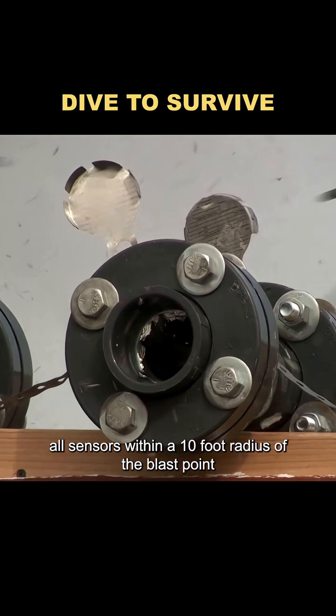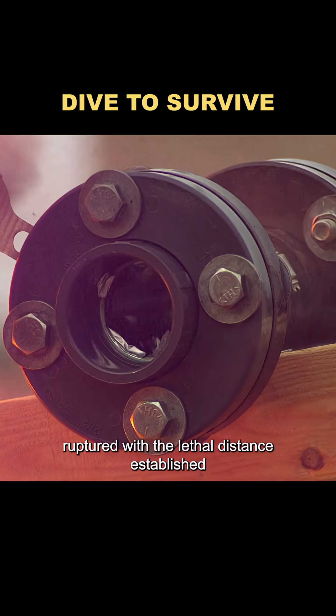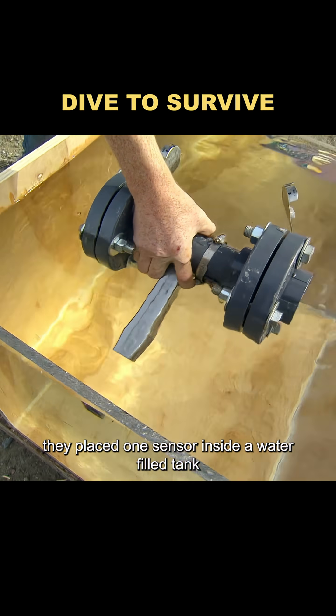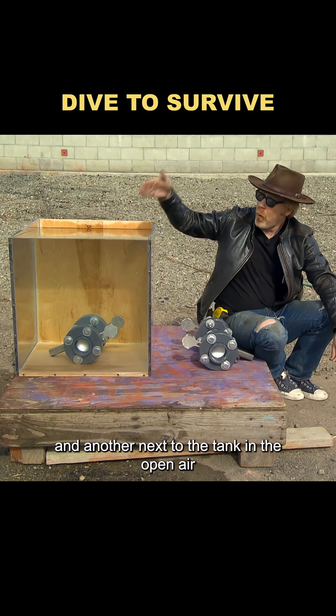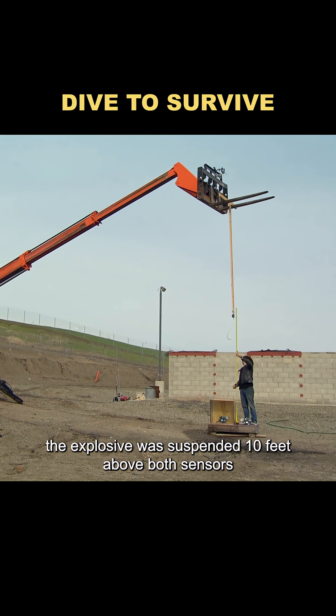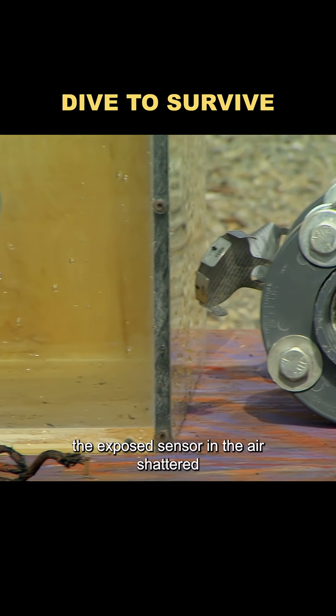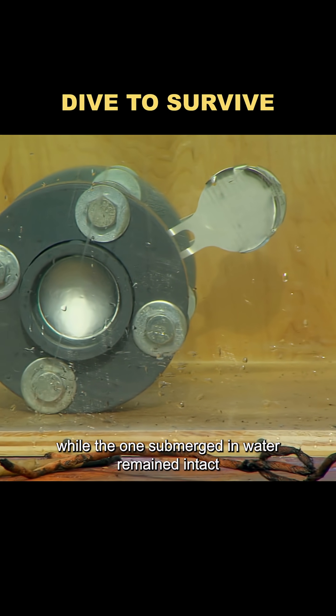All sensors within a 10-foot radius of the blast point ruptured. With the lethal distance established, they moved on to the control test. They placed one sensor inside a water-filled tank and another next to the tank in the open air. The explosive was suspended 10 feet above both sensors. After detonation, the exposed sensor in the air shattered, while the one submerged in water remained intact.